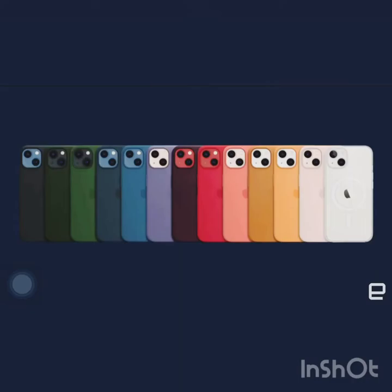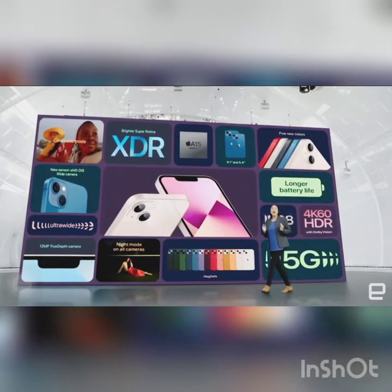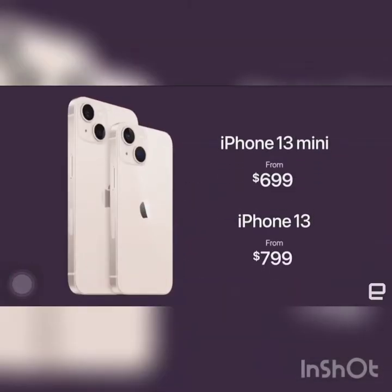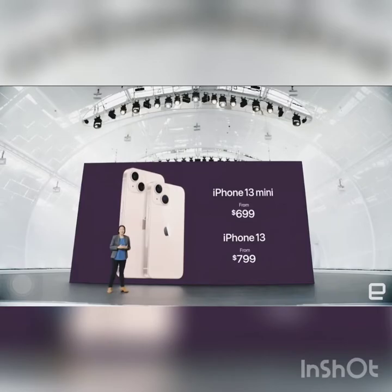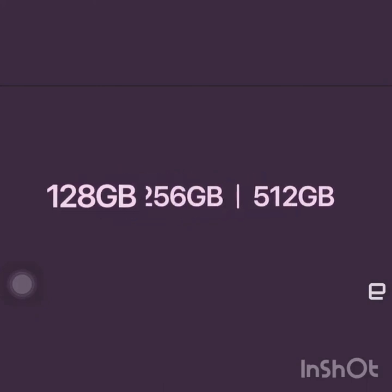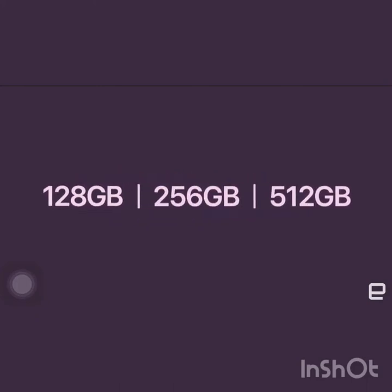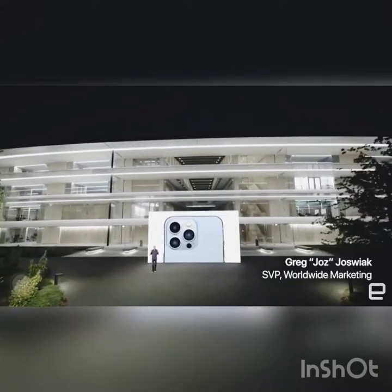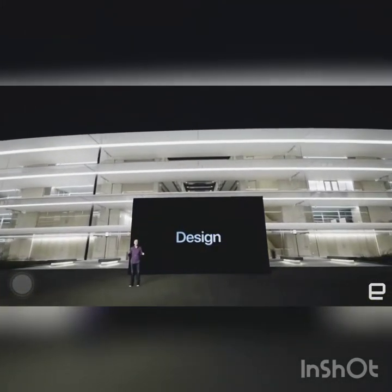This time it has a cinematic mode in iPhone 13 — can you believe it? Look at all the back covers, MagSafe covers. It starts at $699 for iPhone 13 mini and $799 for iPhone 13, and storage starts from 128GB up to 512GB.